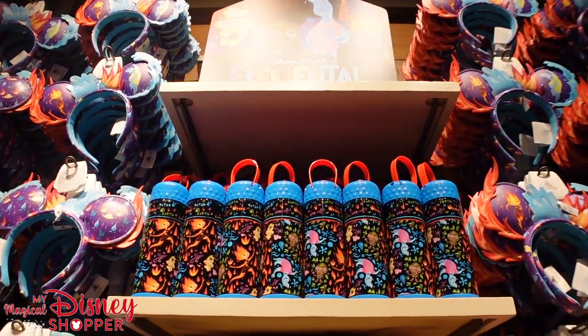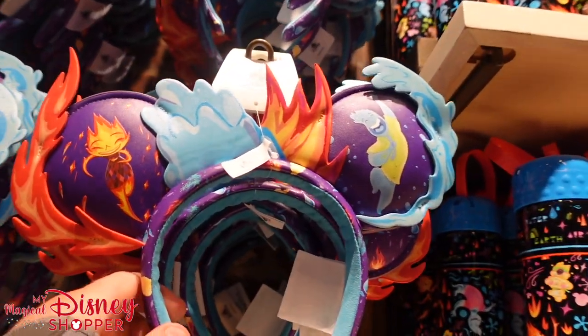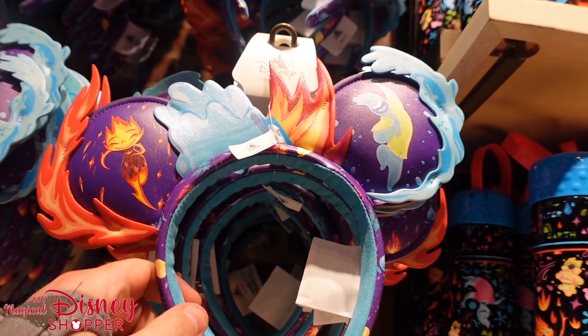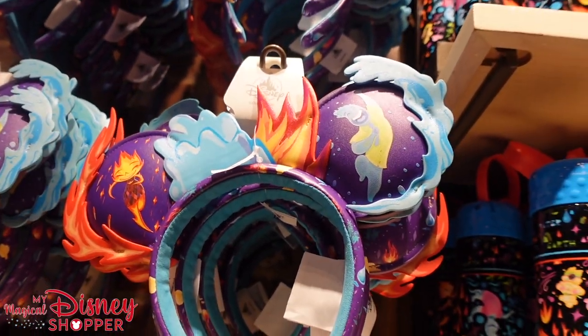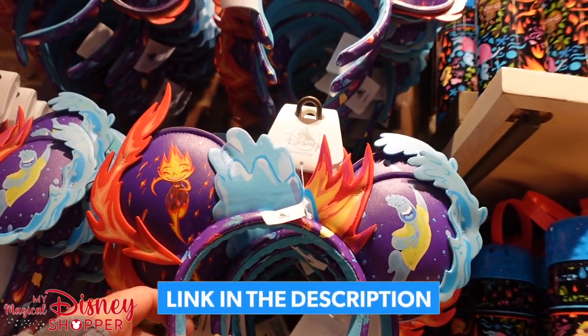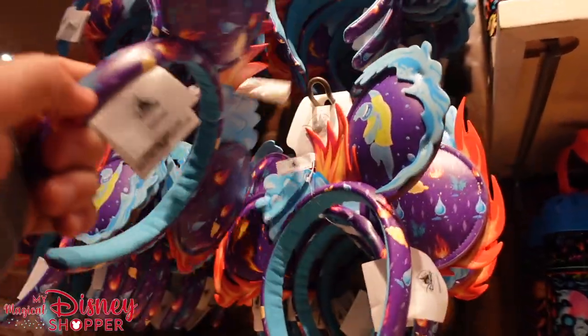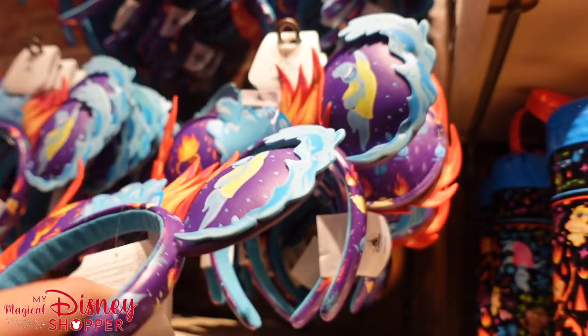I want to start with Elemental merchandise because this movie is coming out next week — I think it's June 16th. You guys will be able to see some of the merchandise before it's available. I think some of this is also available on ShopDisney as well, but check out these ears. These are awesome — fire and water. Such a cool set of ears going for $35.